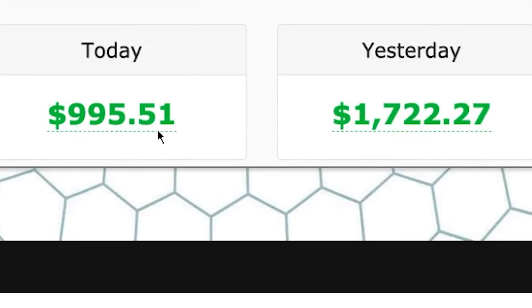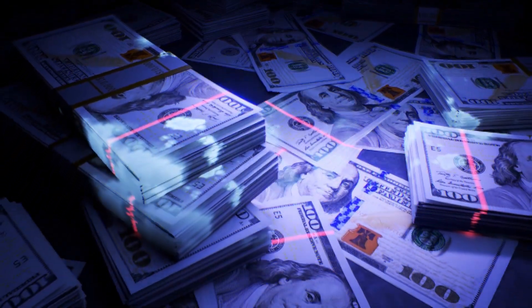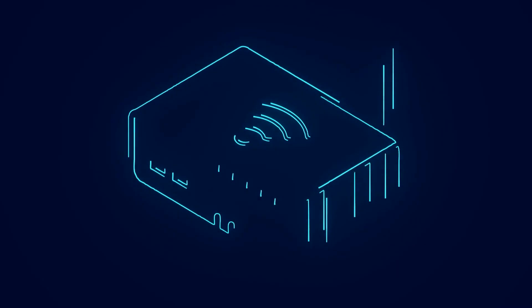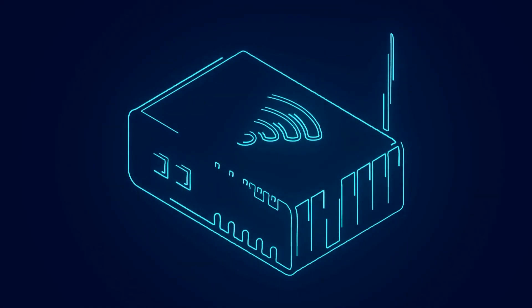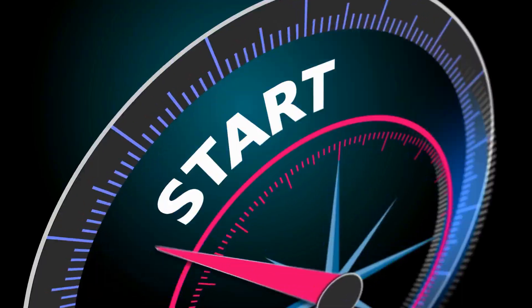I've got this awesome method that will let you earn $30 every 10 minutes, and I just couldn't wait to share it with you guys, so I went ahead and created this video. Ever since I started using this cool method, my wallet has been thanking me. Now the best thing about this method is that it's super simple, so don't worry at all if you're a complete beginner. All you need is a working device and a solid internet connection and you're good to go. So if you're ready to start making some serious cash, let's jump straight into it.